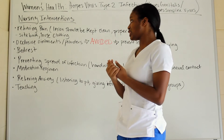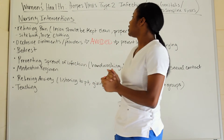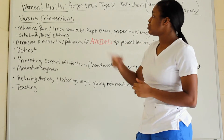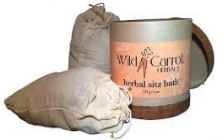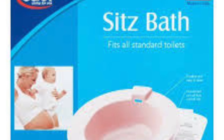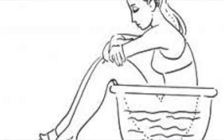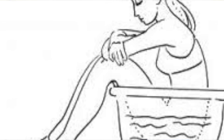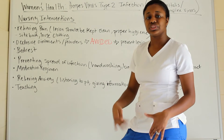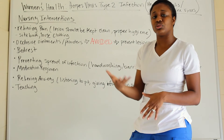Now for nursing interventions: relieve pain, keep lesions clean and dry, and use proper hygiene. You can use a sitz bath — warm water — where the patient sits in the tub to flush and soothe the vaginal area, alleviating pain from lesions around the vagina or labia.